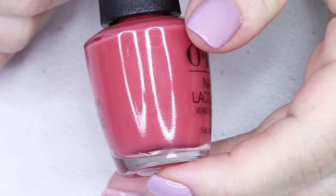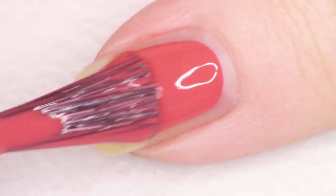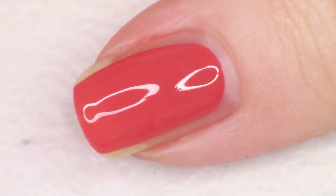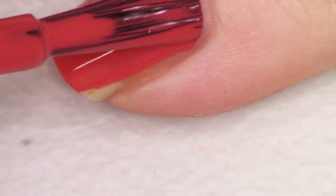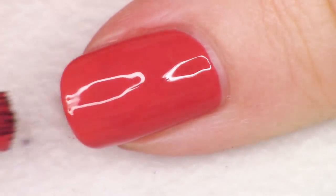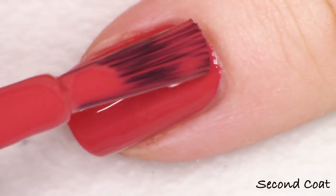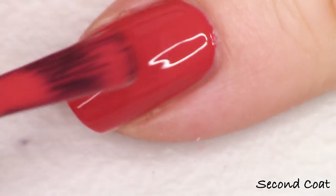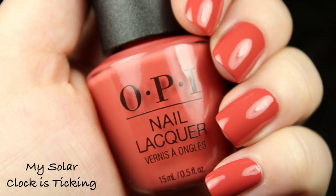The next polish in the collection is this kind of dusty rose shade. It's a warm toned rose — like they mixed some peach in there with the rose — but it's also dusty, and it's gorgeous. I think this polish is divine. It's called My Solar Clock is Ticking. Super great pigmentation at two coats, formula is very nice and very easy to apply. I really like this shade and definitely recommend it if you don't have something just like it.